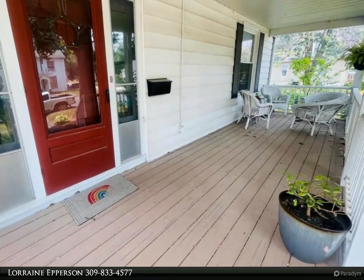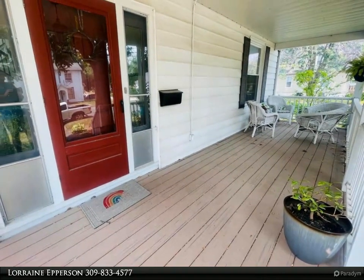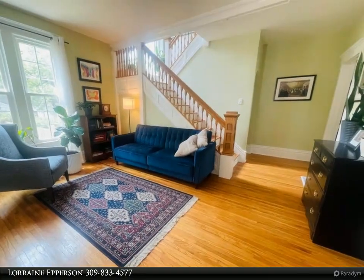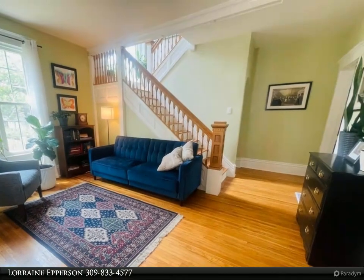Main level includes a large foyer with an attractive open stairway, living room, dining room, kitchen and new half-bath. Beautiful hardwood floors throughout, plus many new windows.